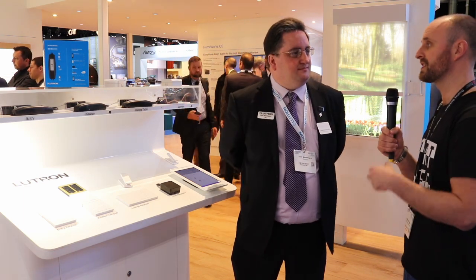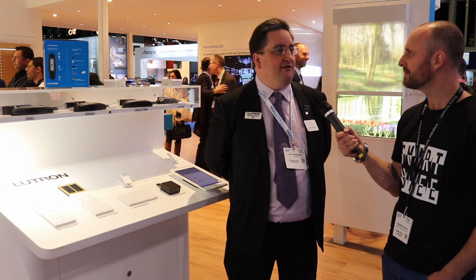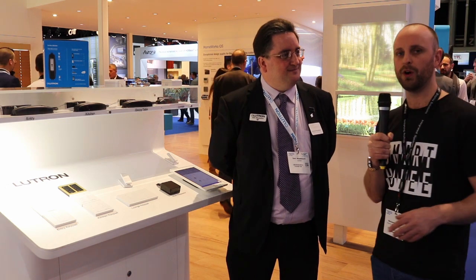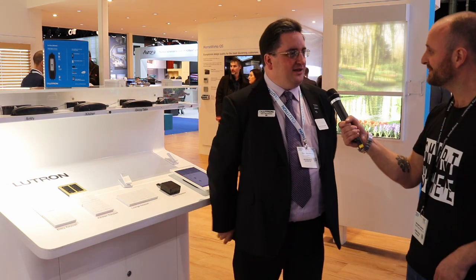For distribution, there are a bunch of places you can get it from. Our distributors have it, but many electrical wholesalers are also carrying it and they're liking it. We'll drop all the links below for the YouTube channel, the Lutron website, and links to wholesalers and distributors throughout the UK. Thanks for your time Sam, it's been great.